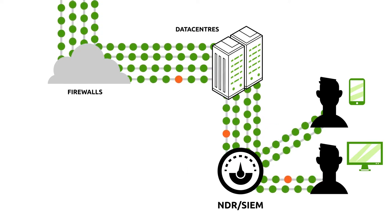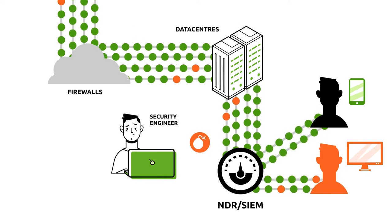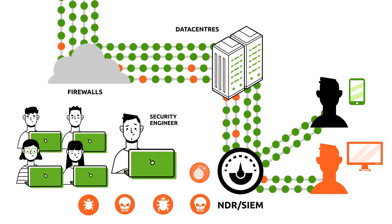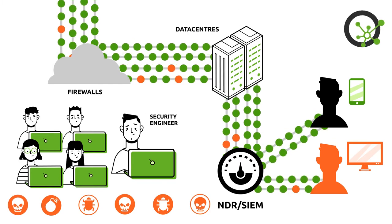In the traditional scenario, SIEM detects the threat, classifies it, and notifies the security experts. They need to analyze all relevant events and decide how to respond. This scenario usually leads to a huge delay during the approval process that causes cybersecurity incidents.